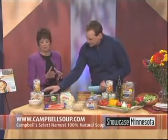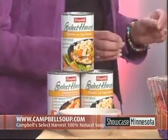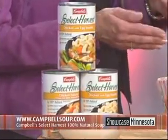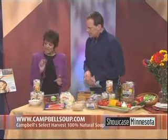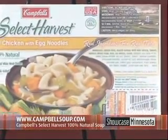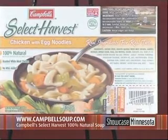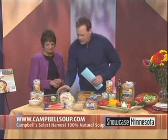Campbell's Select Harvest has come up with 12 varieties of soup called 100% natural, meaning the ingredients are natural — the same ingredients you'd find in your kitchen if you were cooking soup from scratch. The best thing is that they have a clean label, meaning all the ingredients are clearly defined. If there is an ingredient a consumer would be unfamiliar with, it's explained right there on the label. For example, this label might say roasted chicken, carrots and noodles, and list an ingredient like maltodextrin — and it's identified right there as a carbohydrate.